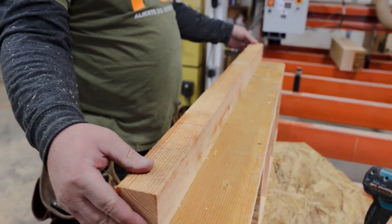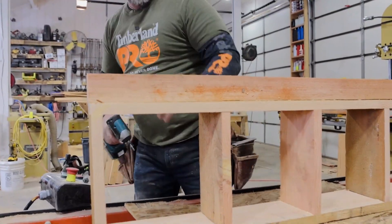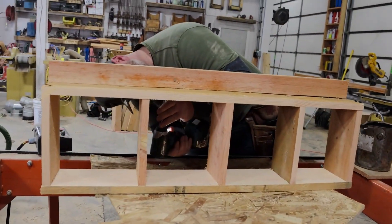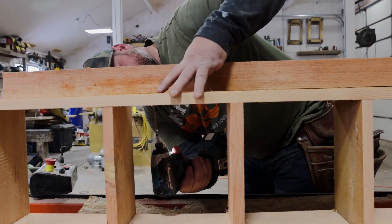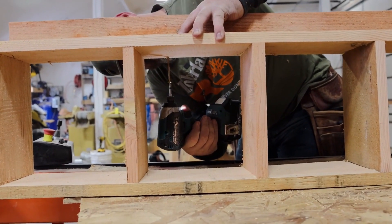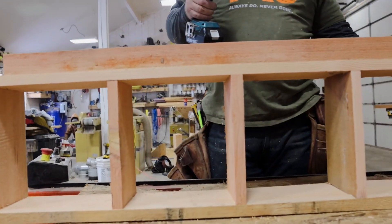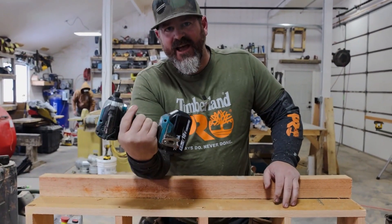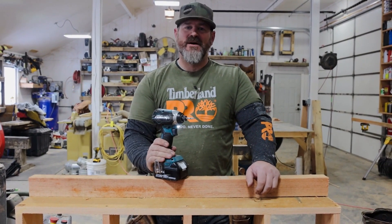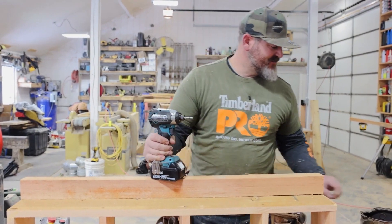Take Arts and Craft Day here! These guys are timber framers — what are they doing using screws? The Makita drill also doubles as a good hammer. So if you need to bump a board or bump something, that's great. It's perfect, it works.